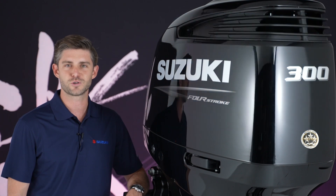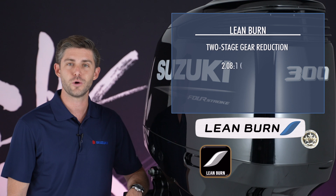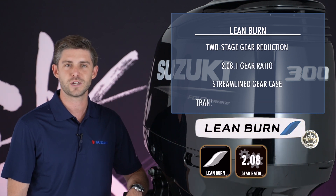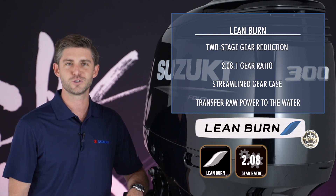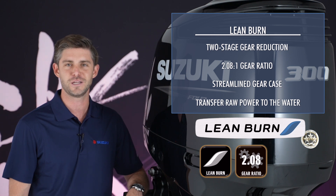Suzuki's proven lean burn control system enhances overall fuel economy in real-world applications. Suzuki's two-stage gear reduction system and large 2.08 to 1 final gear ratio and streamlined gear case efficiently transfer all this raw power to the water. As a result, boaters enjoy powerful hole shots, strong acceleration across the power band, and exhilarating top end speeds.